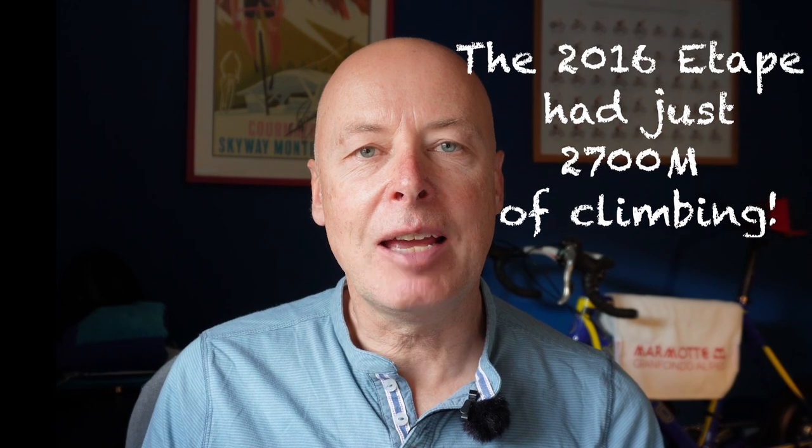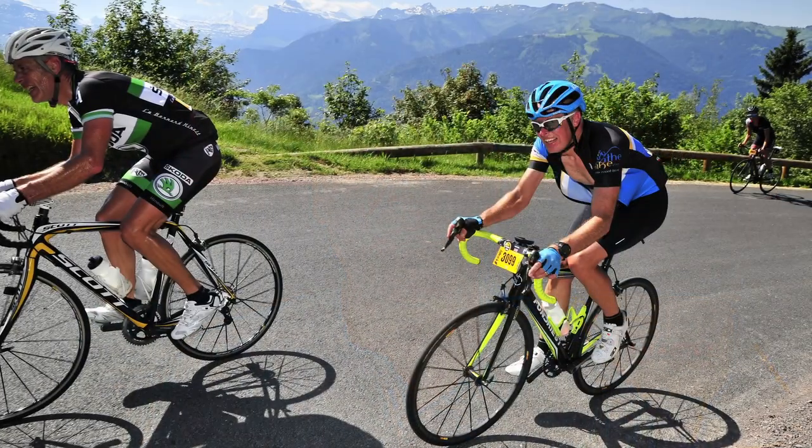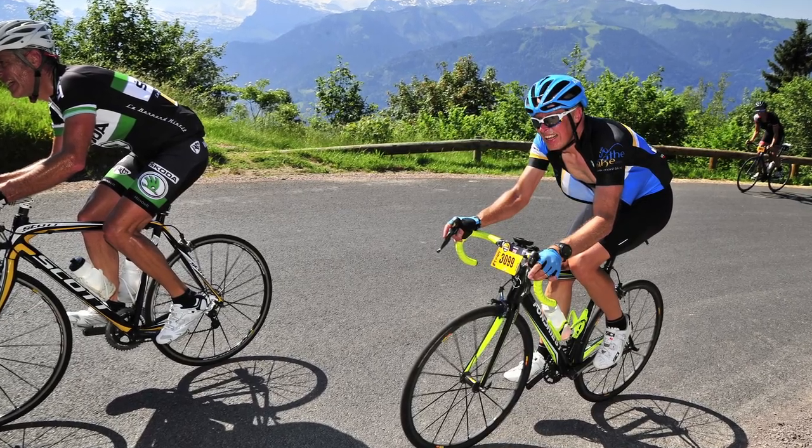Forewarned is forearmed. Just reflecting on the 2016 Étape de Tour: I started off in the third pen, arrived on the Joux Plan at 10:30 in the morning and it was already scorching. We'd organised the logistics for a large group that year, and they came back with tales of people walking up the Joux Plan in stocking feet and sheltering under trees to try and get out of the sun.